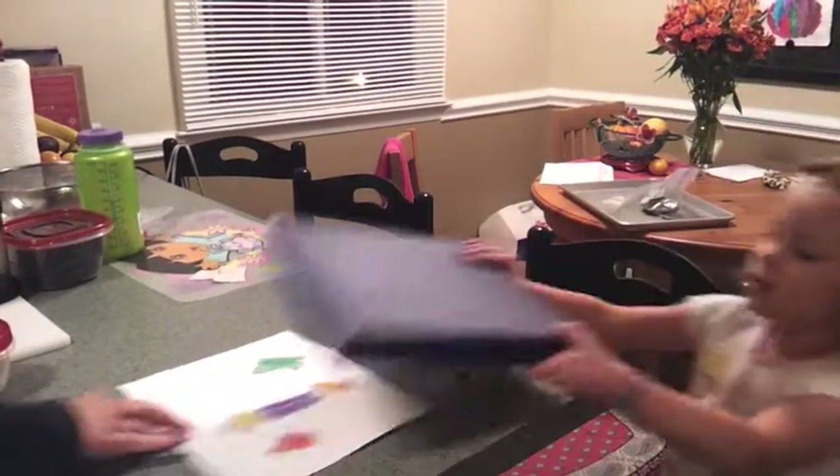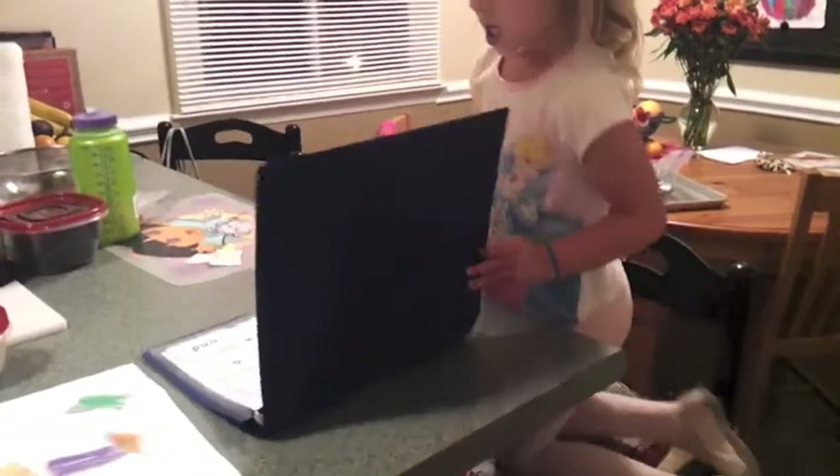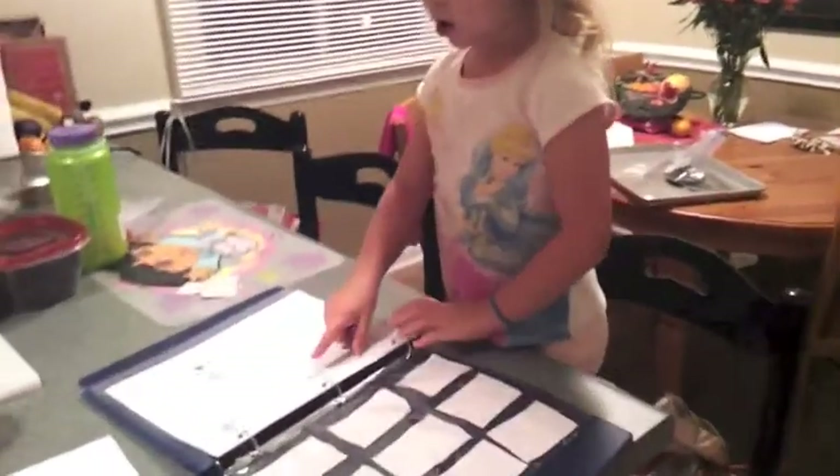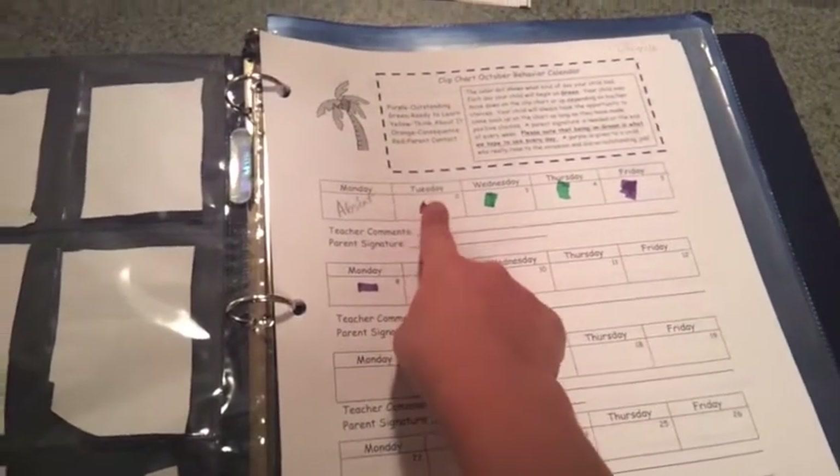You know what, Dad? What's this? It would be great if I had all purples on this. Well, tell me about this. What is this? This right here — this one right here, that was from Tuesday. I was so good on purple.